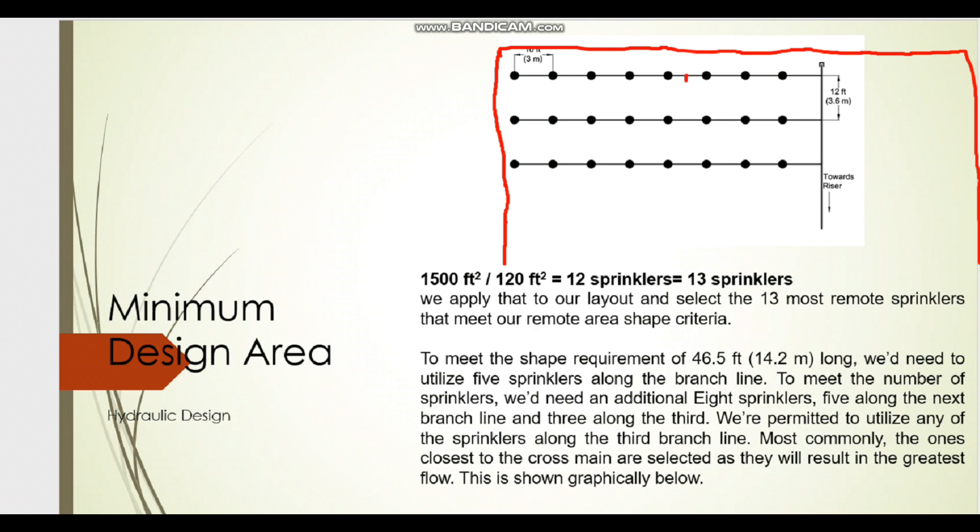Using the NFPA formula Length = 1.2 × √A, we get 46.5 feet as the required branch line length. In our case, sprinkler spacing is 10 feet, and the distance from the wall to the first sprinkler is 5 feet — the maximum allowed is half the sprinkler spacing per NFPA 13. So counting from the wall: 5, then 10, 20, 30, 40 feet — adding the initial 5-foot gap gives us up to 45–50 feet, satisfying the 46.5-foot minimum.